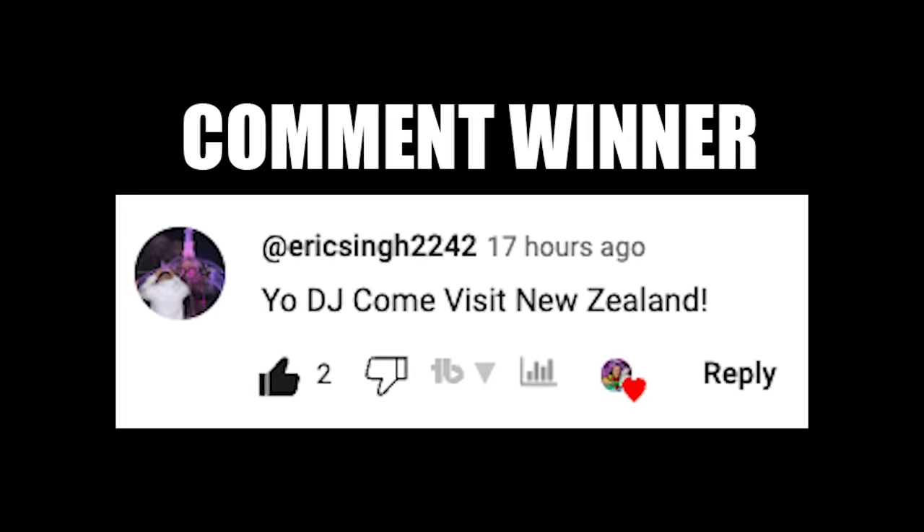Before you go — I just launched my Sneakerhead Academy where I teach everything I've learned over the past 15 years when it comes to sneakers, scaling, real estate — we talk about all of it. There's an eight-week program plus monthly giveaways where I give away shoes. Hit the link down below in the description or pinned in the comments for DJ Sneakerhead Academy.